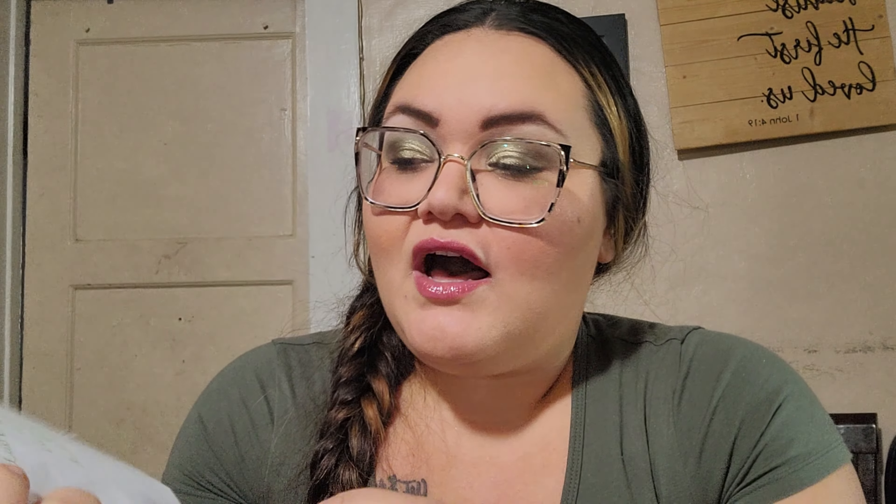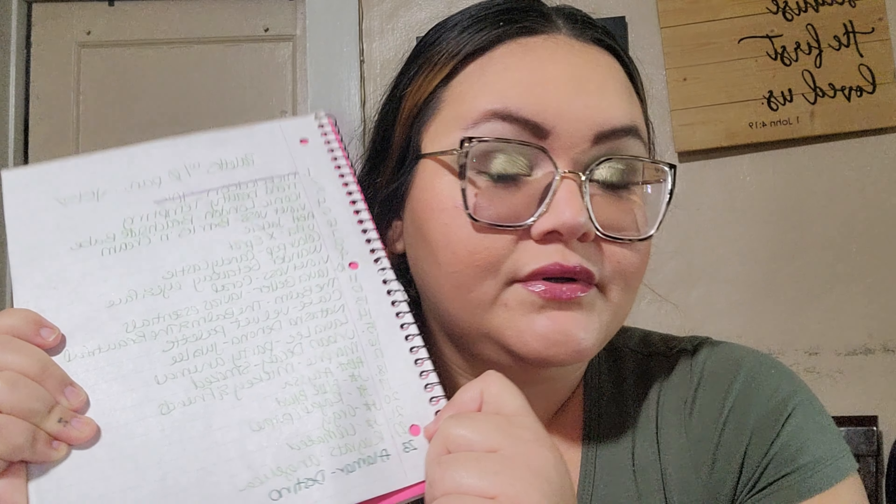Now we're going to ask Alexa to roll in a palette, and then we'll go grab that palette and get the shade for this month together. Alexa, random number between one and twenty-three. I don't know if you heard that, but it said six.